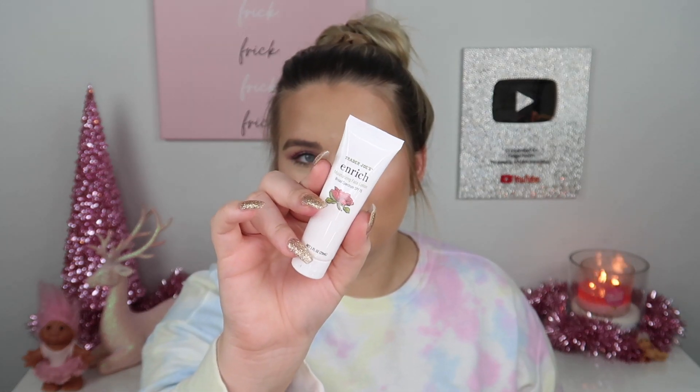Day nine: we have a moisturizing face lotion with SPF 15, called their Enrich Moisturizing Face Lotion. It is nice that it has at least a little SPF in there, but 15 is a little low. Still really cute.